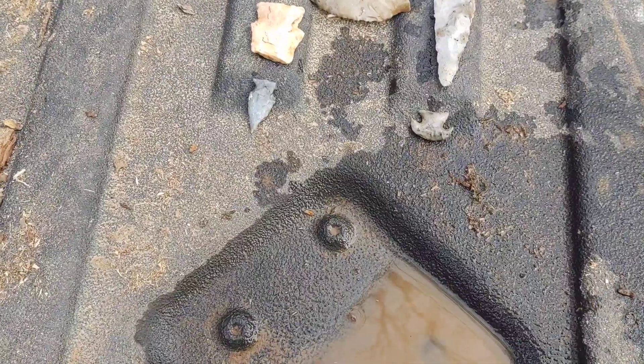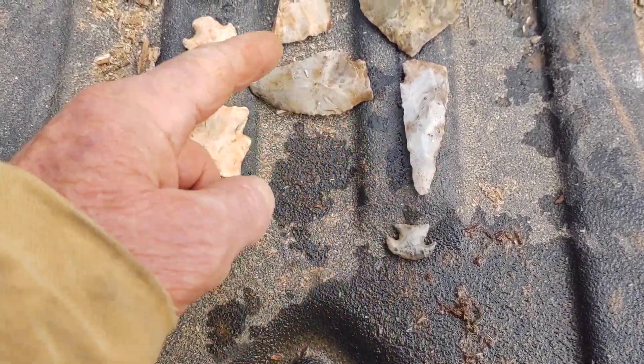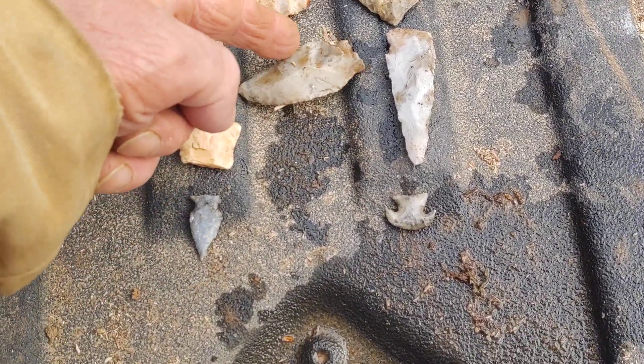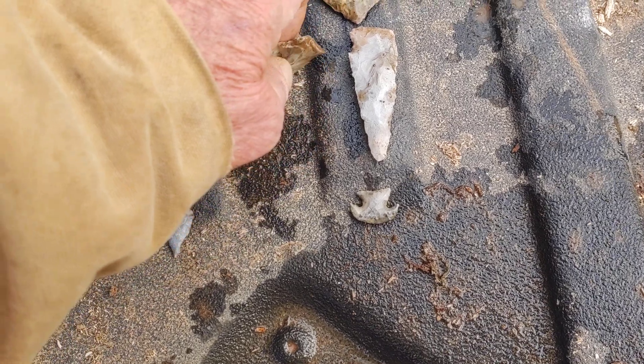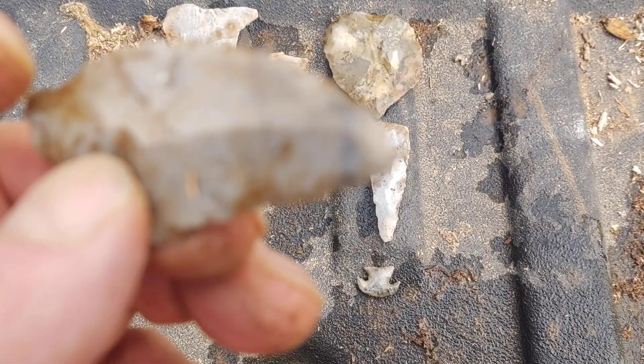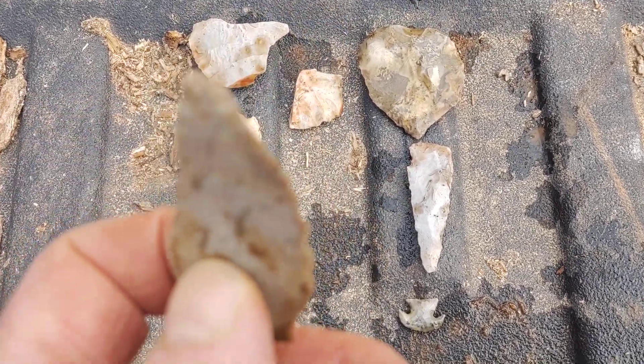Not too bad of a day. Alright, one, two, three, four, five perfect ones. And you could call this a perfect one too. This here is an interface blade. And I don't know if you can see all the work they've done on the edge there or not. Yeah, that baby, she's sharp. They sharpened her up. She did on it. Yeah, I made her work.